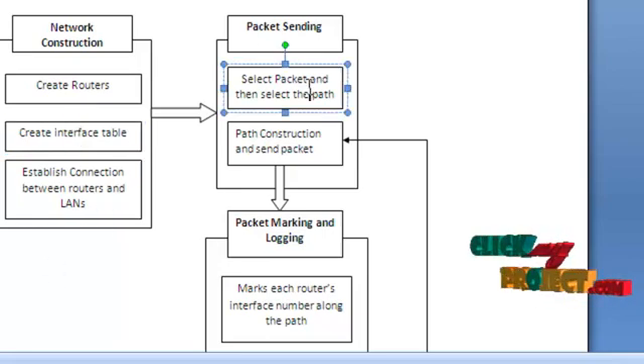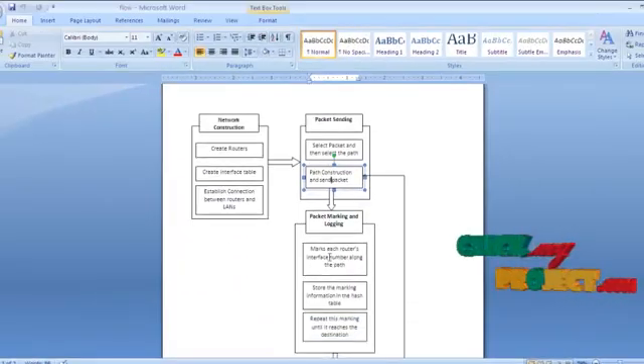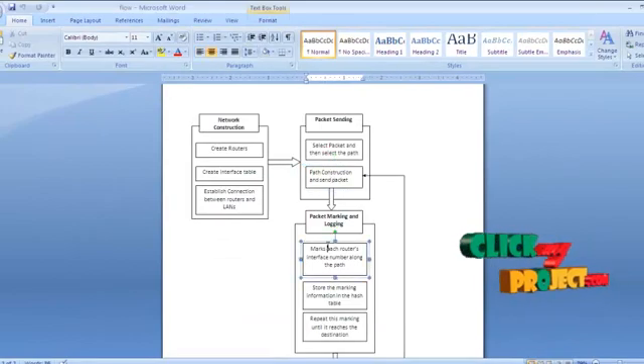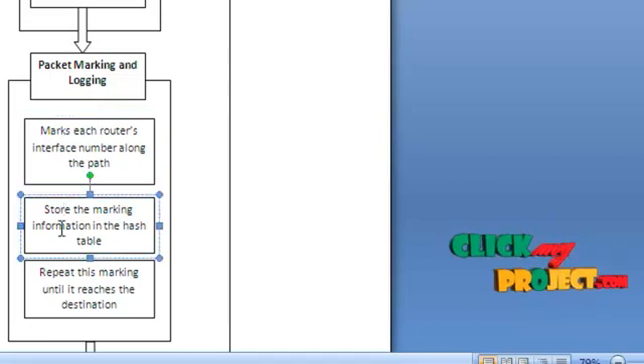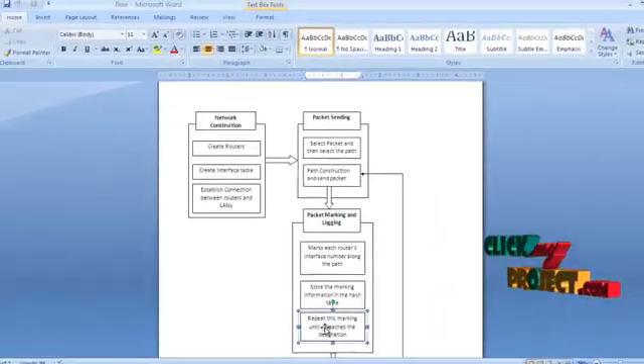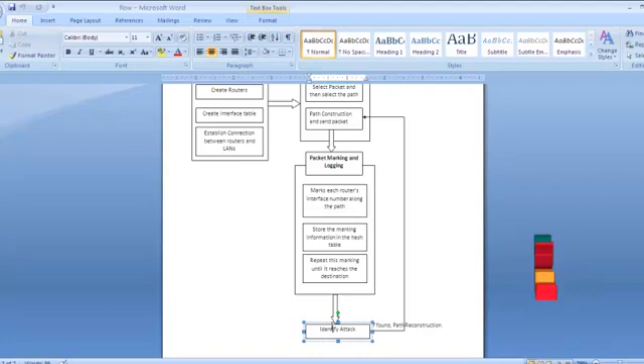Then, for packet sending, we select a packet for sending along the path, followed by path construction. Next, the packet marking algorithm marks each router interface number along the path — that is, it calculates the PMARC value and stores it in the hash table. This hash table is referenced at each step. The marking algorithm is repeated until the packet reaches the destination. If any attack is found at the destination, it requests a path reconstruction.